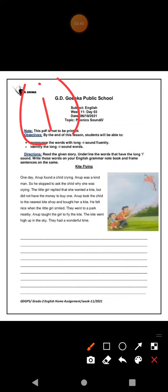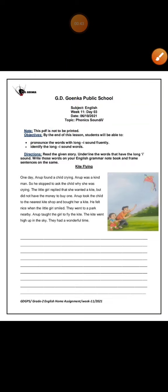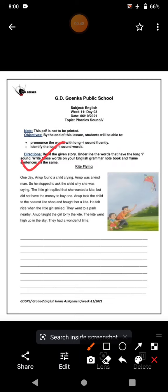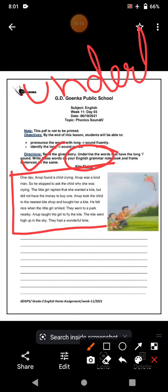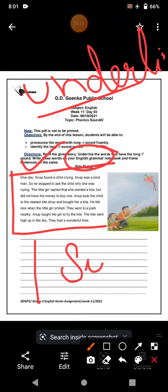What you have to do in this exercise is you have to read the given story, underline the words that have the long I sound. Write those words on your English grammar notebook and frame sentences on the same. While you read the story, you will find words with long I sound. When you find them, you underline them. Then, when you finish finding the words in the whole story, write the words in the space given and frame sentences on them.